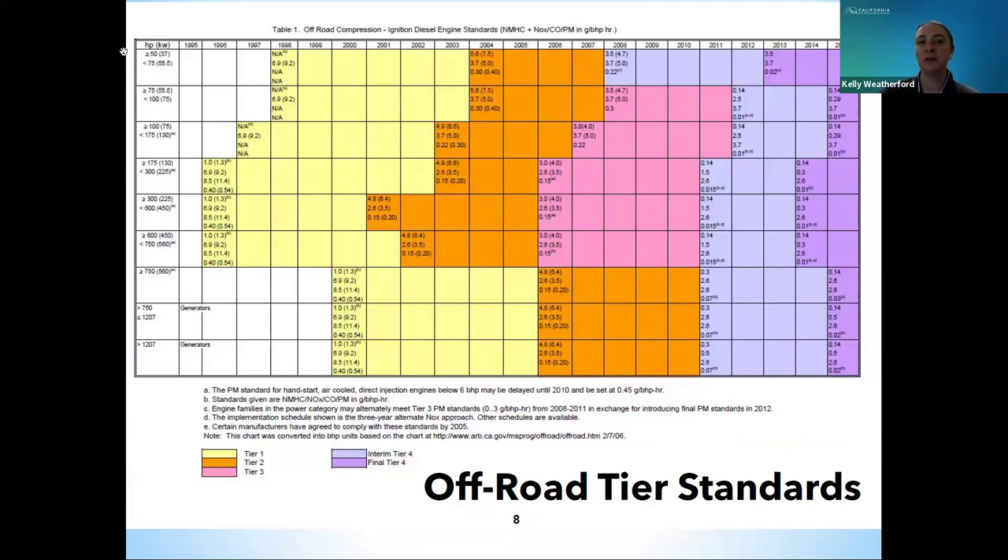This is the off-road compression ignition diesel engine standards chart that shows the different engine tier levels. Tier 1 is shown in yellow, Tier 2 in orange, Tier 3 in pink, Interim Tier 4 in light purple, and Final Tier 4 in dark purple. Manufacturing of Final Tier 4 engines began between 2013 and 2015. This chart can be found on the PERP website under the popular resources section, and the PERP website link will be provided at the end of this presentation.